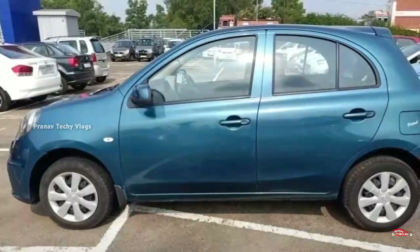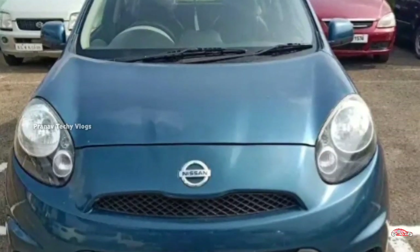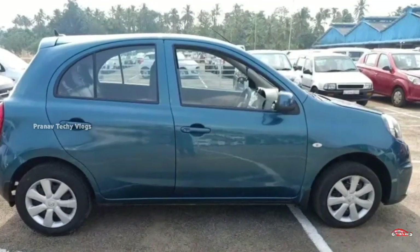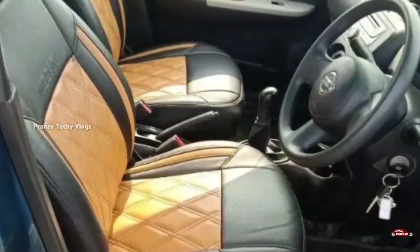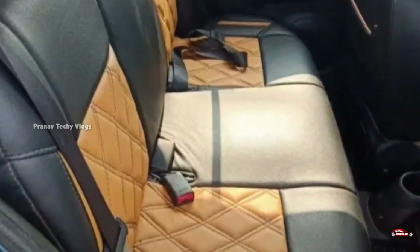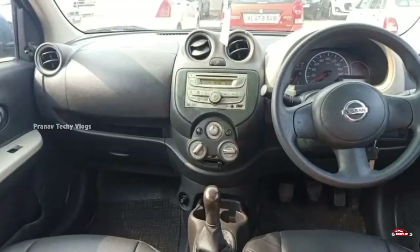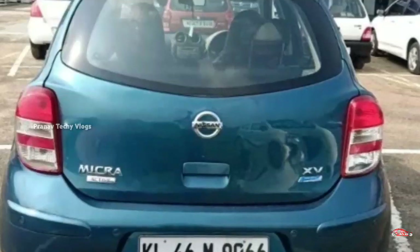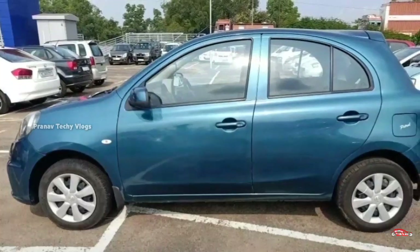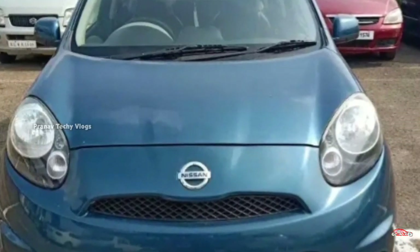Nissan Micra, 2015 registration. Single ownership. Manual transmission with a petrol engine. You can find the interior and exterior maintained. No complaints about accident. You can also get a service history. Features include AC power, inbuilt stereo, and remote central lock system. This is the feature side.